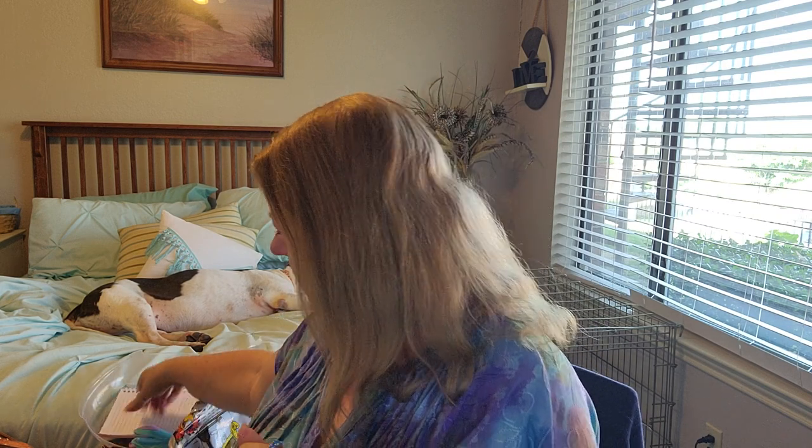I bought this little handy dandy gadget - it is a bag sealer. This thing works amazingly. It just takes two batteries and it's got a magnet so I put it up on the side of my fridge. All you have to do is squeeze down on it, pull it across, and it's sealed. That was a great purchase and one I recommend.